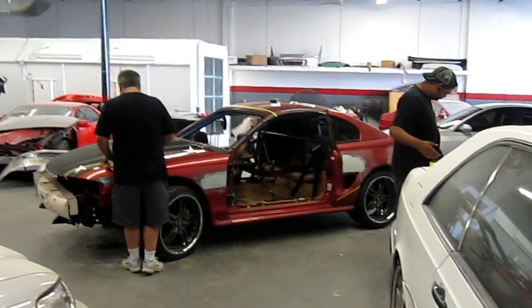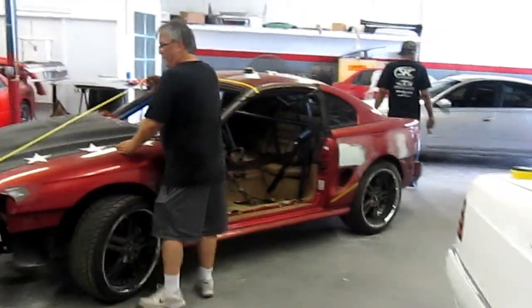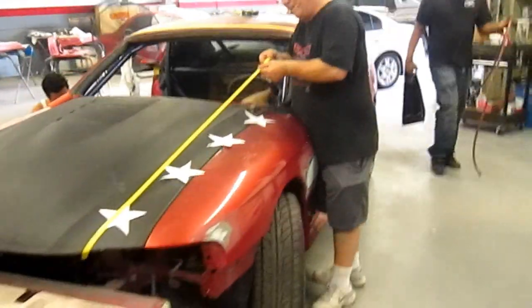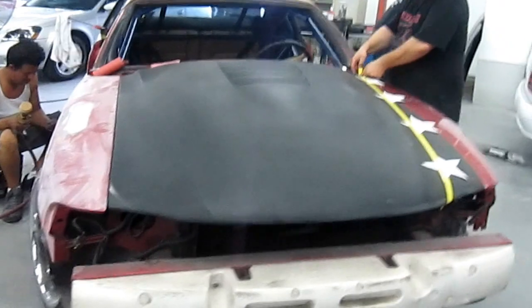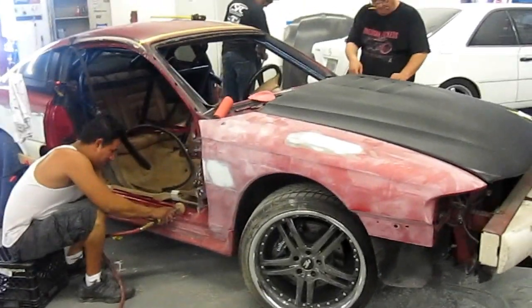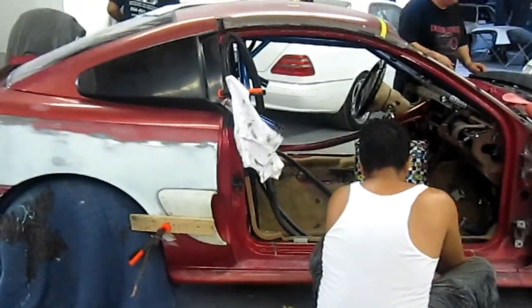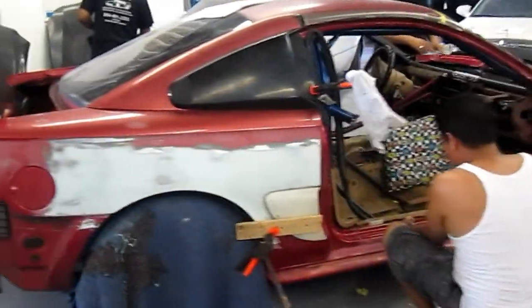Here we are, Saturday, deep into the preparation for painting. As you can see, Danny is trying to get the stars lined up. The doors are off. Some of the spoilers and body parts have been installed already and are being lined up. You can see the new hood on the car.